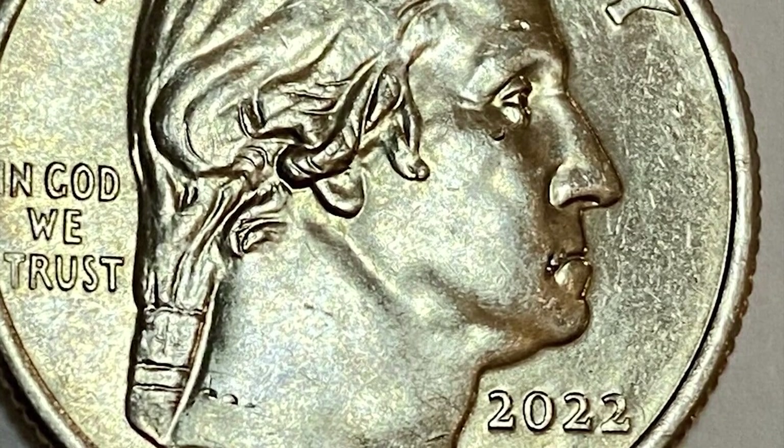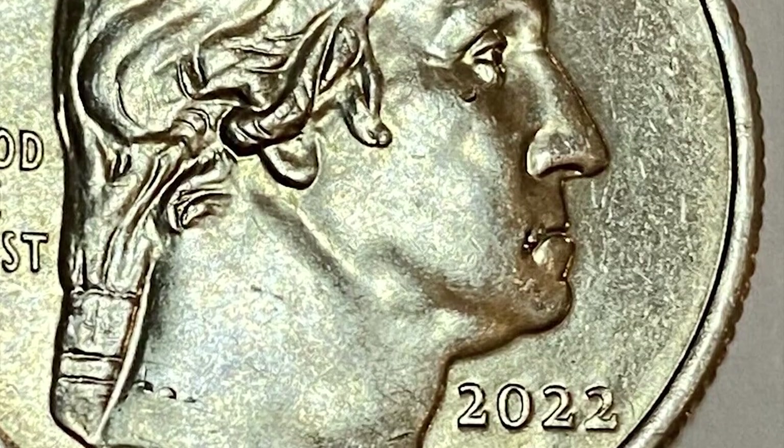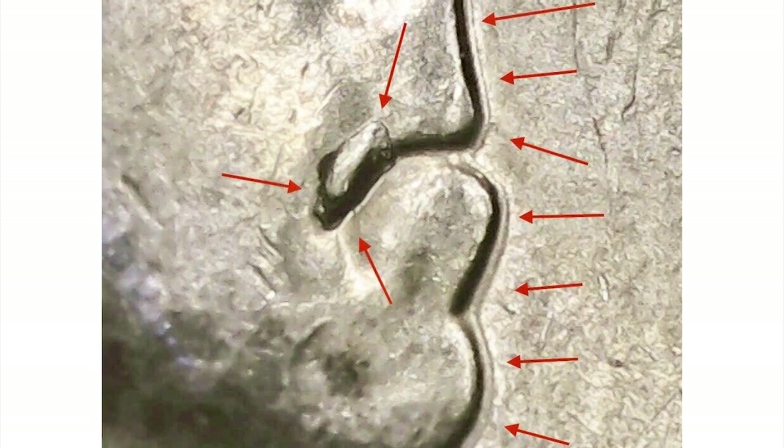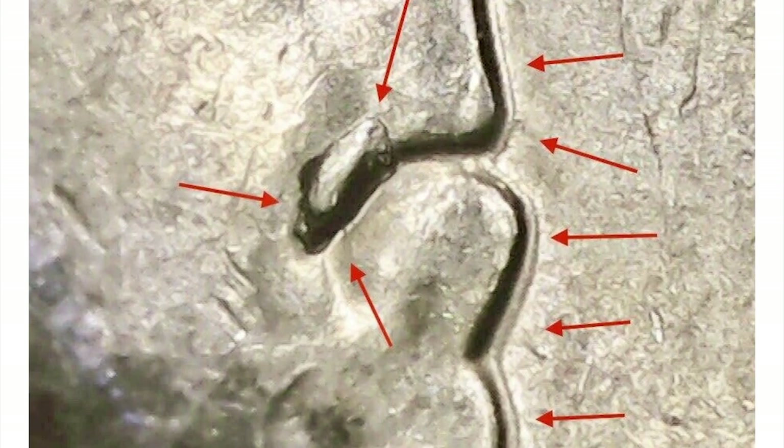which some numismatists consider a minor die error, otherwise they call it Herpes Washington. Such error quarters have a die chip of quite significant size on the corner of Washington's mouth.